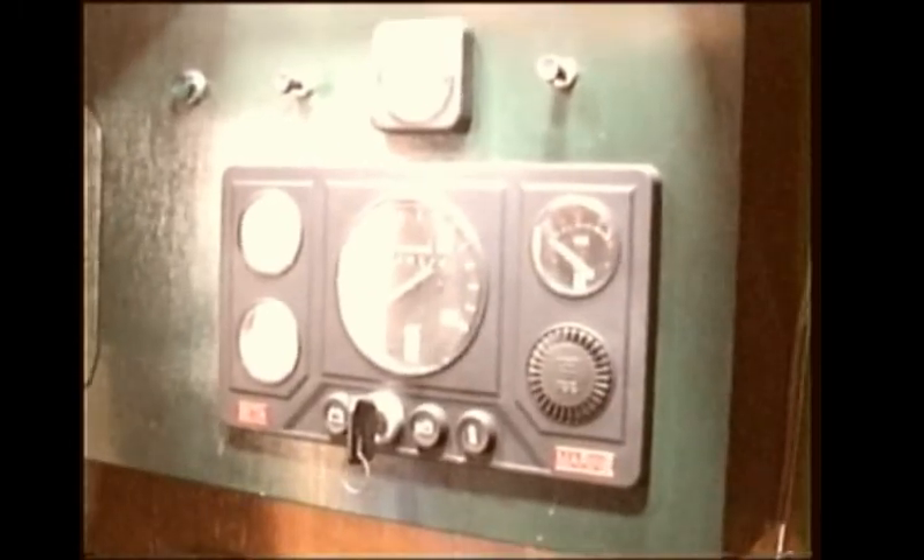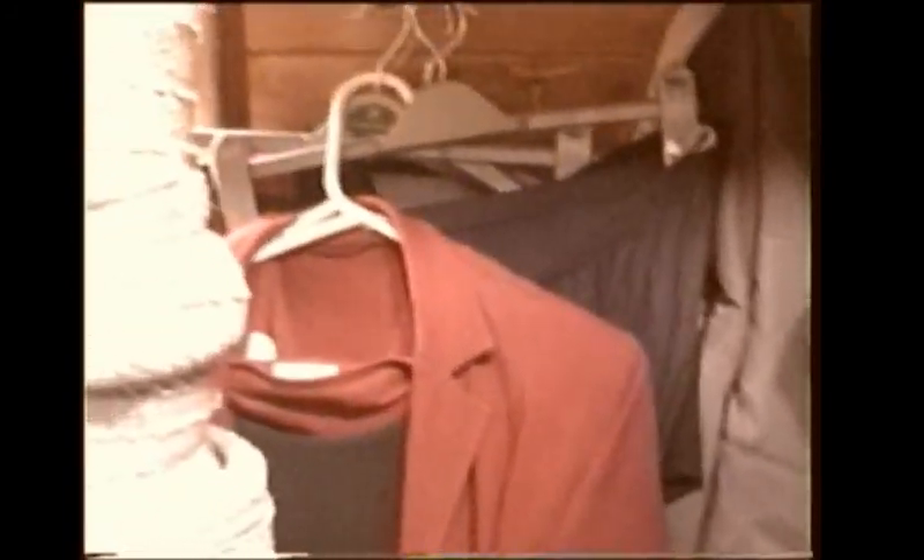This is the control panel — switches for navigation lights, macerator pump, and so on. Unfortunately the engine room is used as a bit of a cloakroom — obviously we're a bit tight on space — but when we're out cruising all this lot disappears.